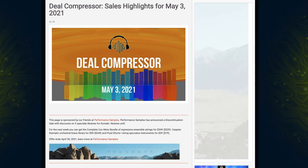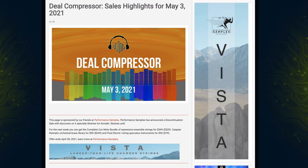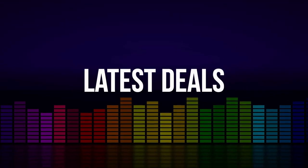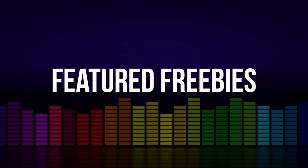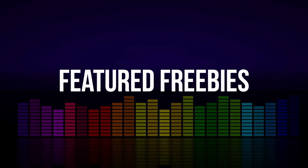Fresh from the pages of Sample Library Review, here's this week's Deal Compressor for May 3rd, 2021. We're going to be covering the new releases this week, as well as the latest sales and deals offers, specials on plugins and effects, and we'll cover some of the freebies that came across our radar this week.